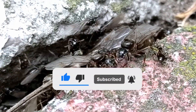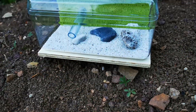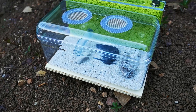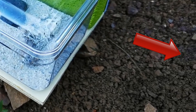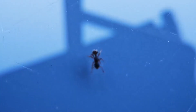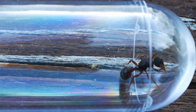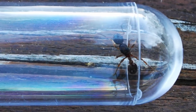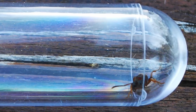Those of you watching my videos all the way to the end will already know that I managed to catch a queen ant as I was taking some pictures for my outworld ant farm build tutorial. However, I didn't reveal much about the species, so let's have a look at that queen ant.